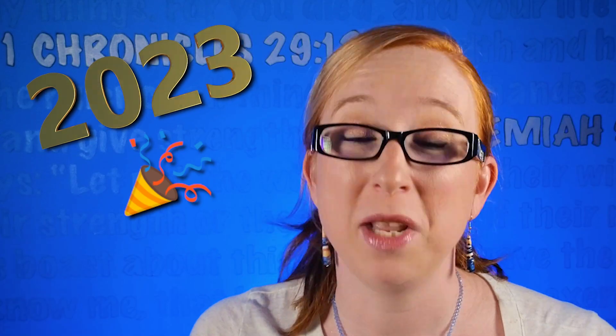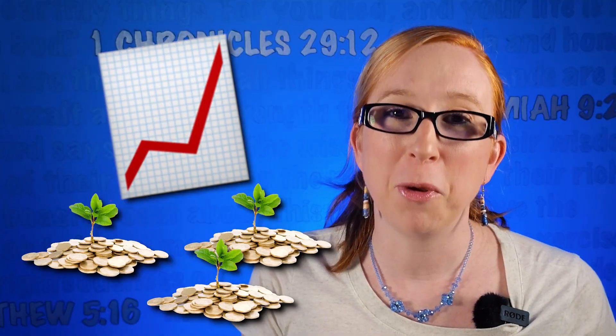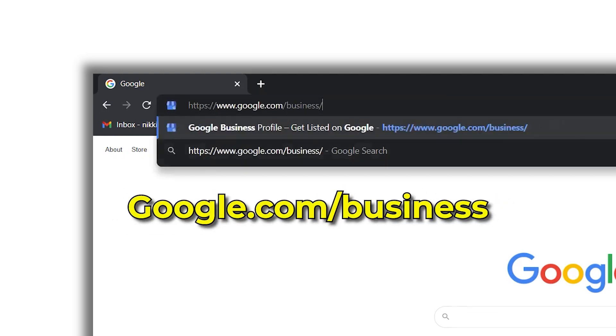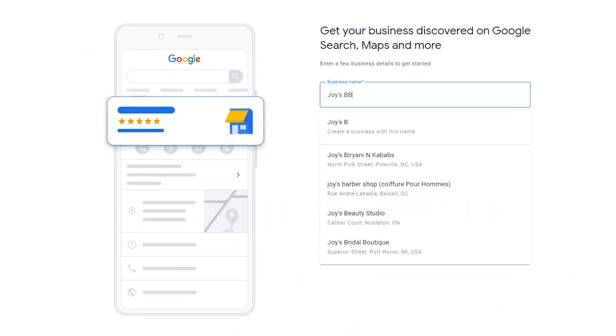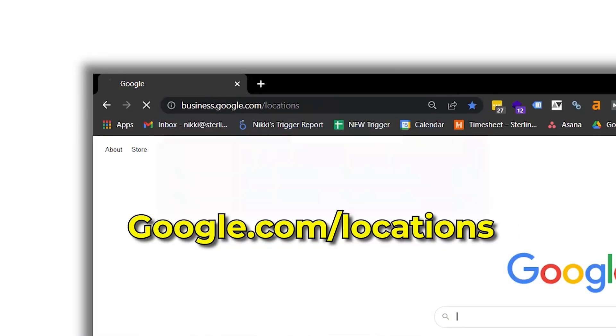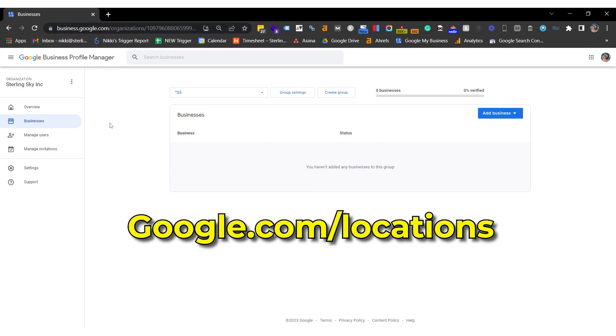In this video, I'm going to show you how to set up your Google My Business listing or Google Business Profile for 2023 so that you can grow your local-based business faster. First, go to google.com/business to set up a new listing. This works well if you only want one listing in your account. If you have multiple, go to business.google.com/locations.